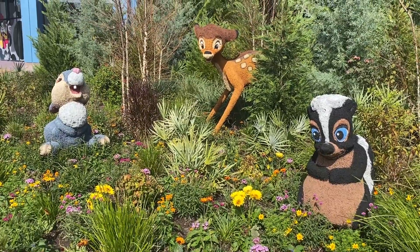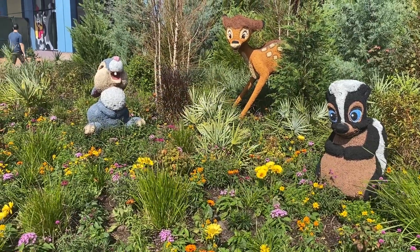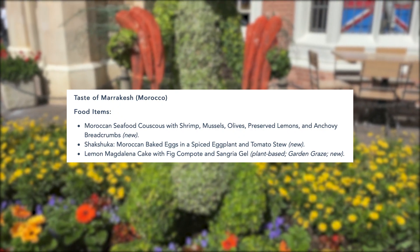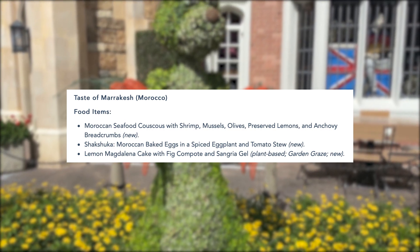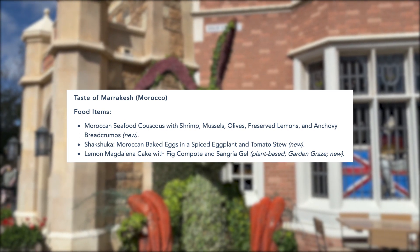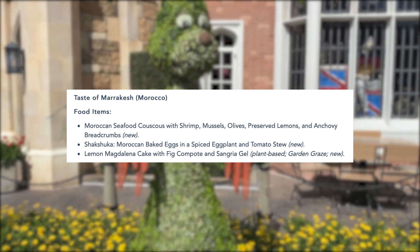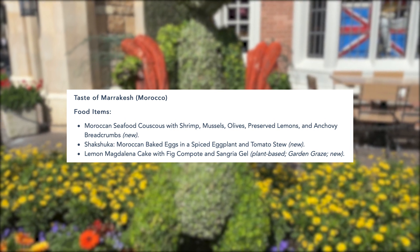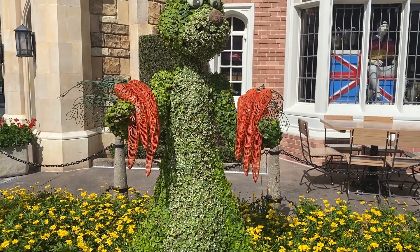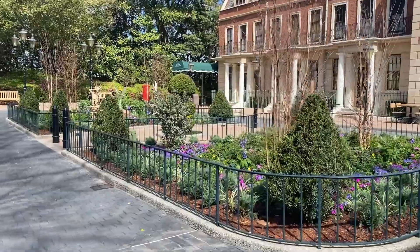Moving on, we've got the Taste of Marrakesh, the Morocco booth. They have Shakshuka — Moroccan baked eggs in a spiced eggplant and tomato stew — which is new this year and vegetarian. That actually sounds delicious; I love eggplant and I always love the offerings at the Morocco booth. They also have a vegan option: a lemon Magdalena cake with a fig compote and sangria gel, which sounds really interesting and tasty.